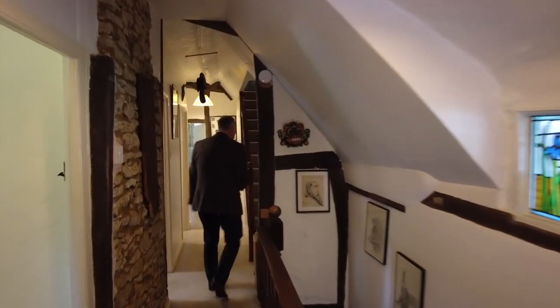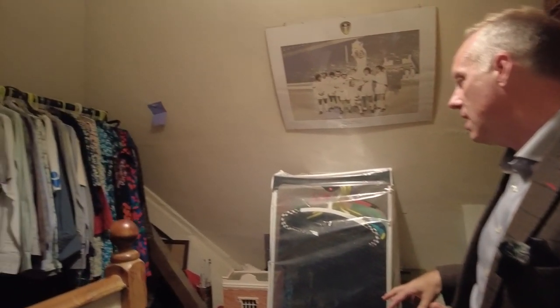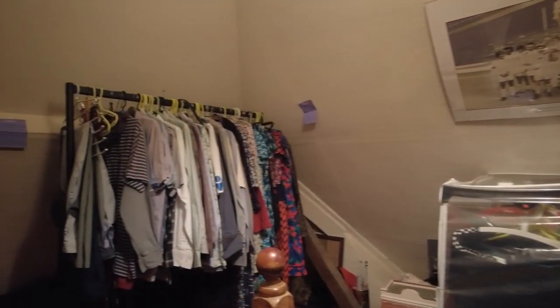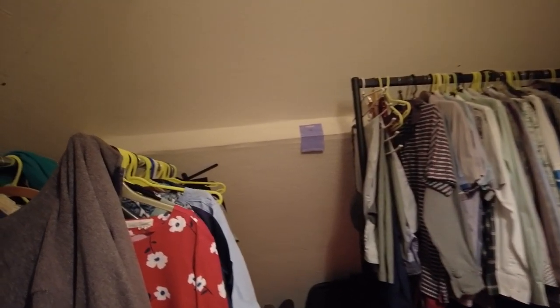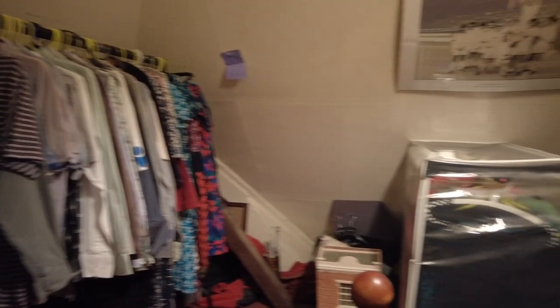So this is the converted loft — it gives you a little bit of extra space. There's additional wardrobe space and loads of storage up here. It could be made into another study if you wanted to. It's a bonus room, but great to have. That's the loft conversion — now let's head down and have a good tour of the gardens.